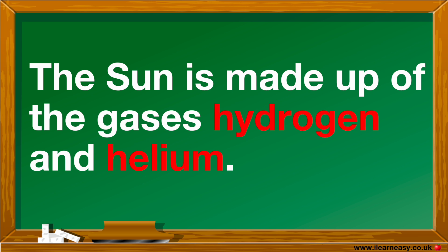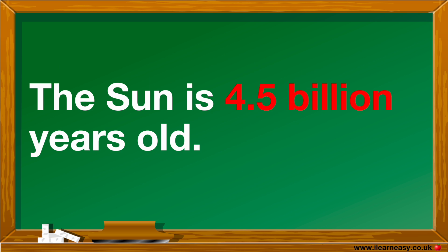The Sun is made up of the gases hydrogen and helium, and is held together by its own gravity. The Sun is 4.5 billion years old.